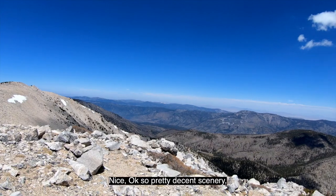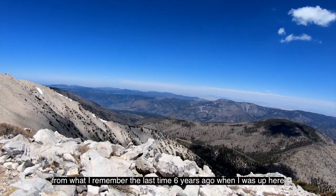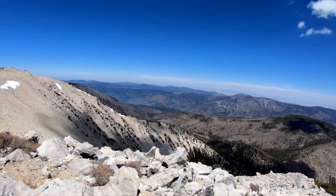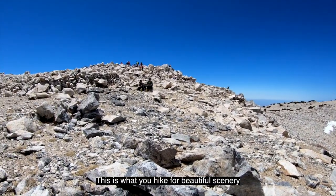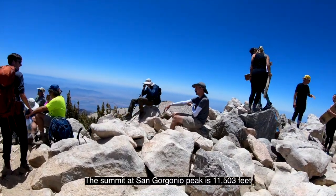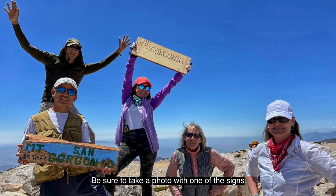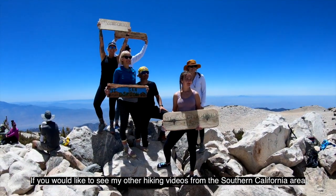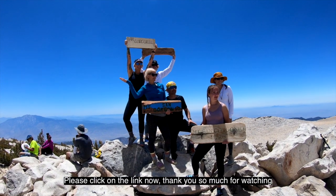Pretty decent scenery from when I remember the last time six years ago when I was up here. This is what you hike for — beautiful scenery. The summit at San Gorgonio Peak is 11,503 feet. Be sure to take a photo with one of the signs before you head on back down the mountain. If you would like to see my other hiking videos from the Southern California area, please click on the link now. Thank you so much for watching.